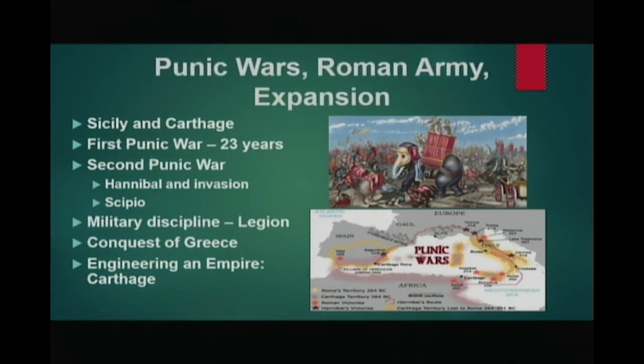Though indecisive, the battle led to the Greeks withdrawing, and this impressed on the Romans that they were capable of defending themselves against a dominant military power. So both the Romans and the Carthaginians had considerable territory and interest in the island of Sicily. When settlements on Sicily began to appeal to the two powers in order to resolve internal conflicts, the First Punic War began.